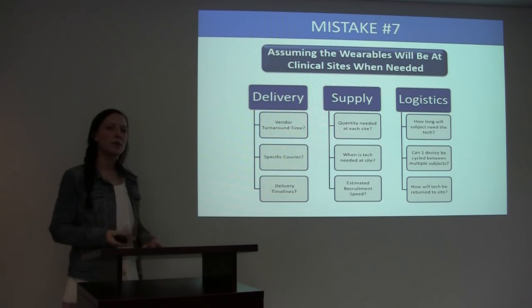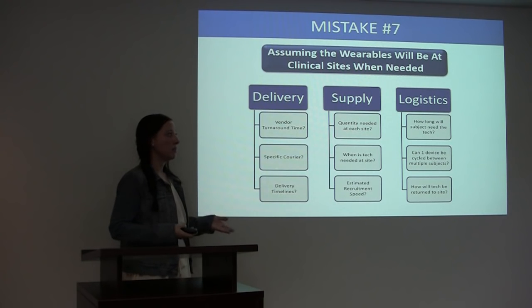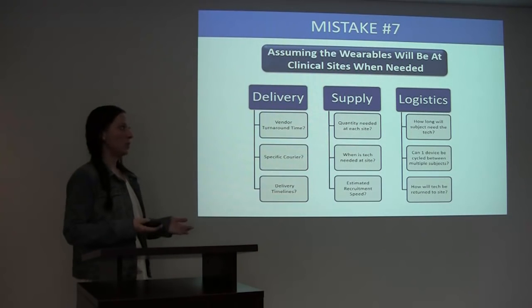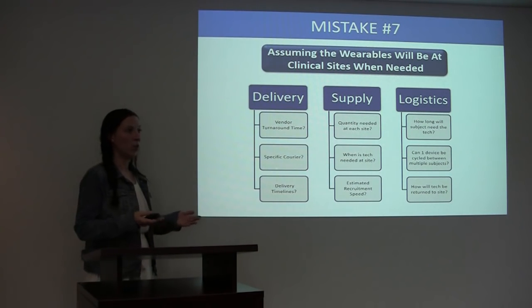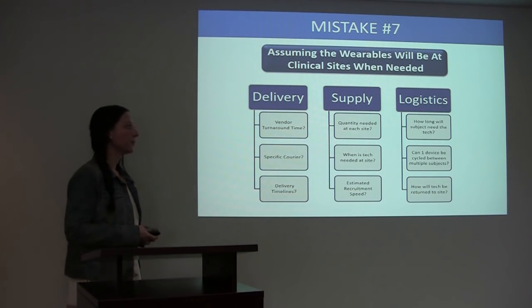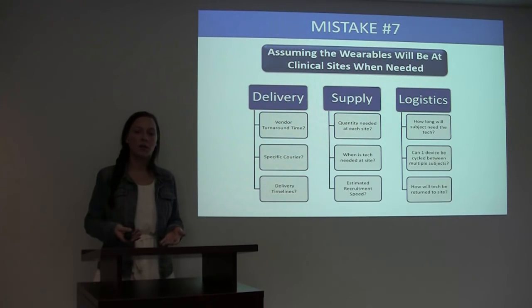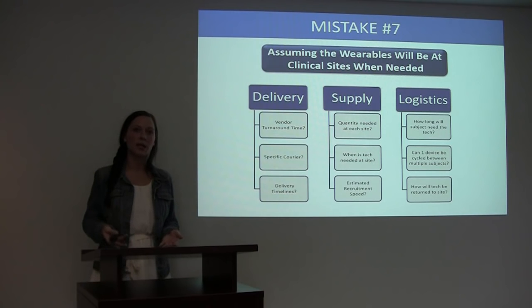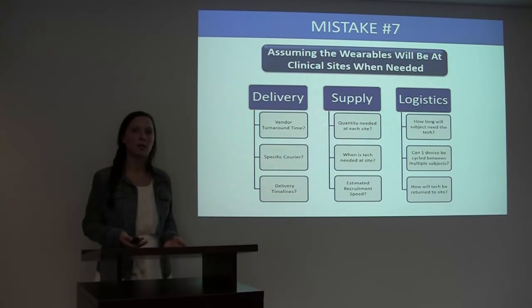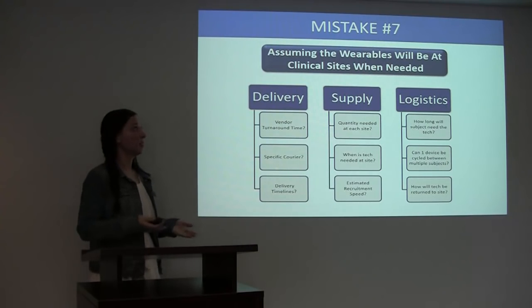Logistically, think about how long each subject is going to need the technology. Is it possible that one device can be cycled between multiple subjects? If your subjects are staggered and you can use one device for more than one subject, this is going to be much more cost effective for the study sponsor. And if your subject decides during the study that they don't want to participate anymore, how is that technology going to get back to the site? These are all things a study sponsor should think through when planning out delivery, supply, and logistics of technology to the sites.